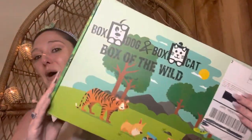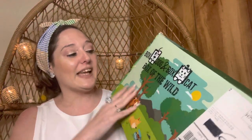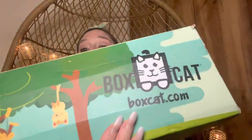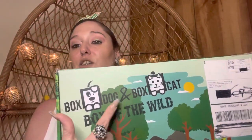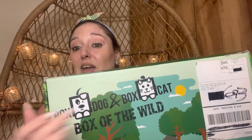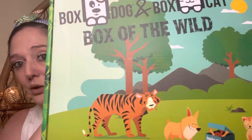Good evening, good morning, and welcome back! So we've got a Box Dog box, and this is not sponsored, so shoot me a thumbs up if you enjoyed this video. Box Dog also came out with Box Cat, so those of you that have a cat — it started out as Box Dog and now they have a cat. This is Box of the Wild, and I think this is such a cute little box.